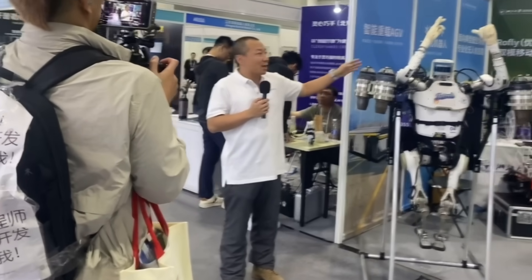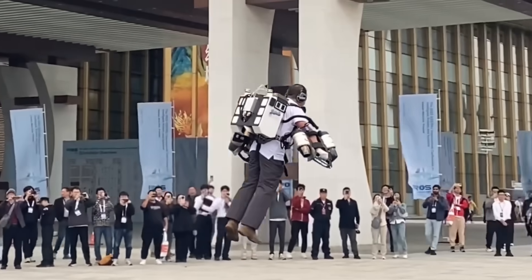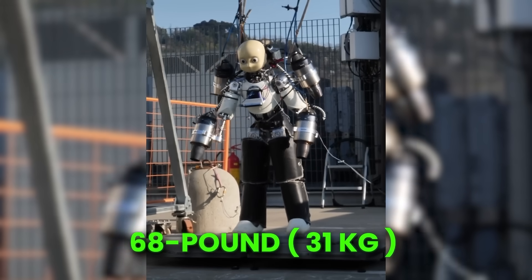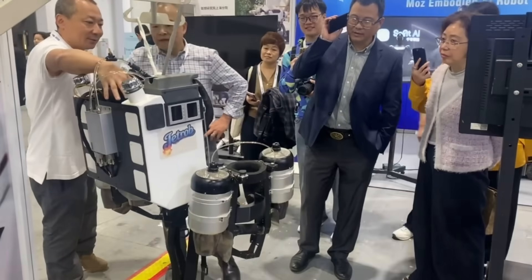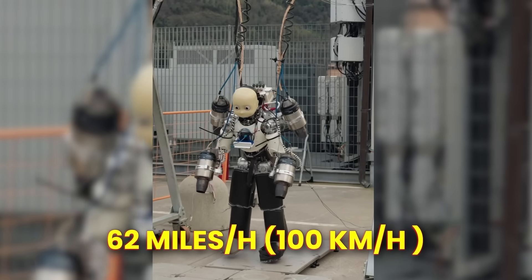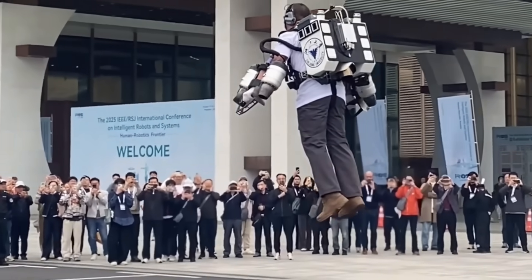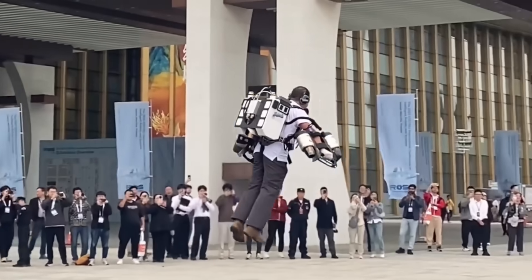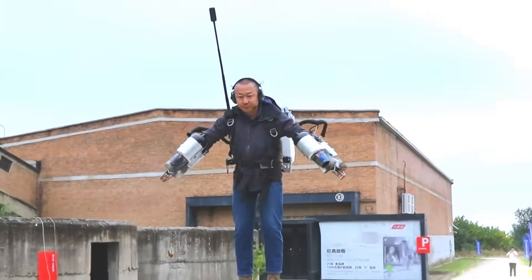Now let's move to the skies. At number 7, researchers are working on jetpack-style emergency robots — machines designed to reach remote or dangerous locations faster than helicopters or ground teams. Jetpack systems generate far more thrust than propeller drones, meaning they can carry heavier equipment and operate in bad weather. The technology is still experimental, but early prototypes show that jet-powered robotic responders could one day be a critical part of emergency services.